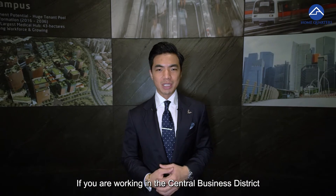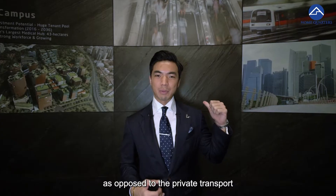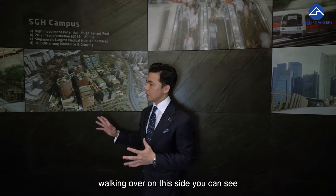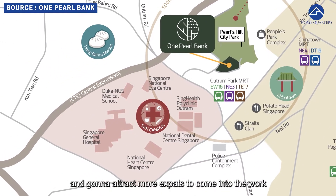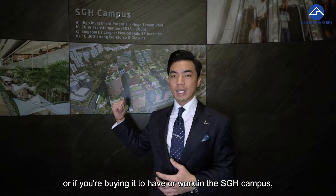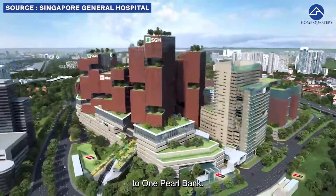If you are working in the Central Business District, taking a car will actually take longer as opposed to taking the train or even just riding the bicycle down there. Talking about the tenant pool, the SGH campus is going to be expanded and is going to attract more expats to come in to work. So if you are buying it to rent out or you work in the SGH campus, you are in luck because it is really near to One Pearl Bank.